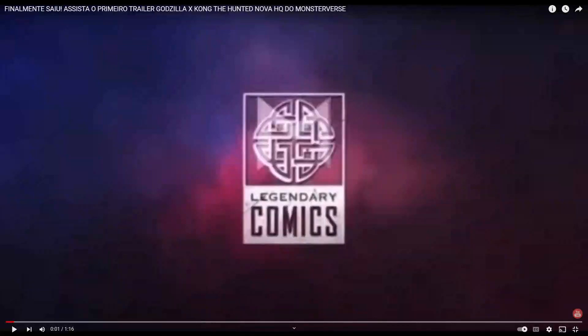Hello everybody, today we're gonna be reacting to the Godzilla x Kong: The Hunted official trailer. It's just dropped and this is crazy — well, it's a comic so not really that crazy, but we have some reveals in this so let's get started.